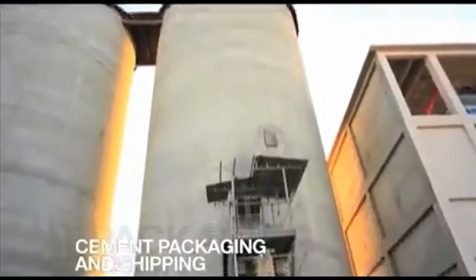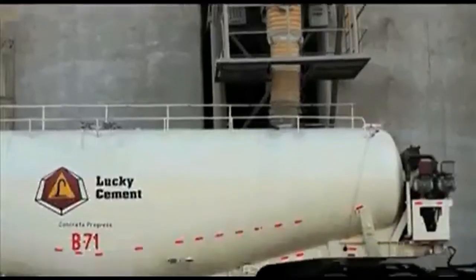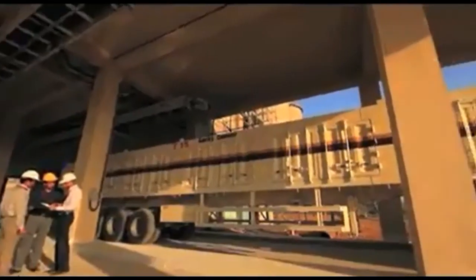The cement is then housed in storage silos from where it is hydraulically or mechanically extracted and transported to facilities where it will be packaged in sacks or supplied in bulk. In either case, it can be shipped by rail car, freighter, truck or ship.